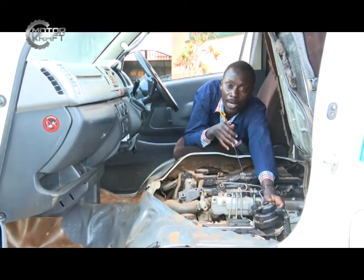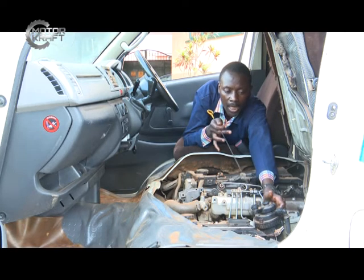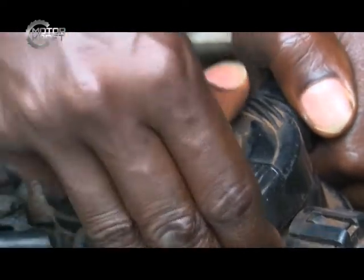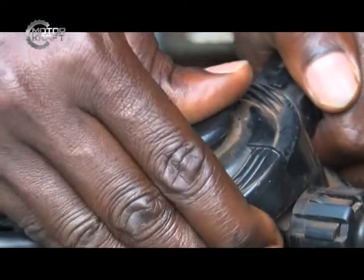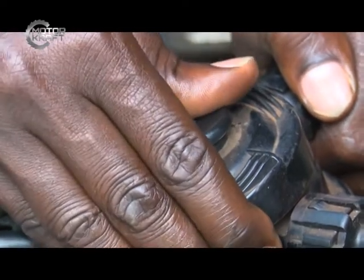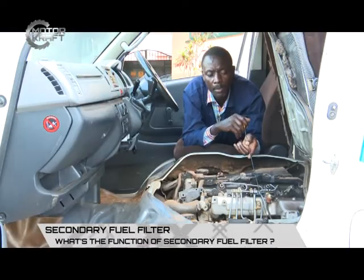If you have run out of fuel while driving and need to start your car quickly after putting fuel in the tank, come and press this primer a number of times until you feel it become hard. It will then deliver fuel to the injection system where it will begin to be injected into the engine. The fuel filter's design varies from car to car.